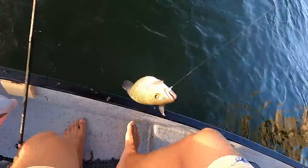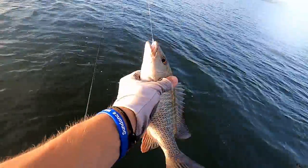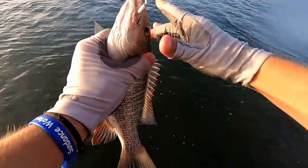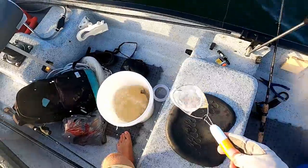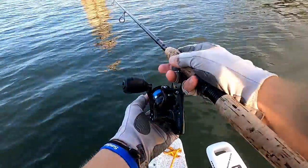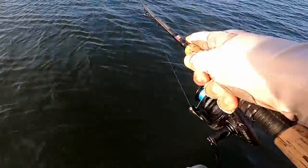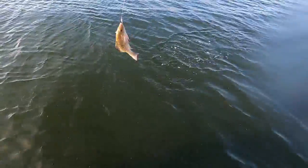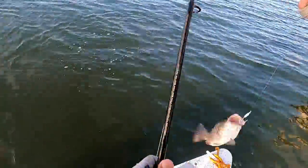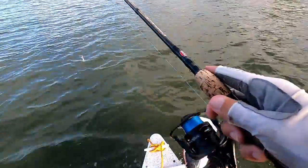Finally stuck a solid one! That's a fatty, that's a keeper all day - we're keeping him! Another mango, man - we are on fire today!